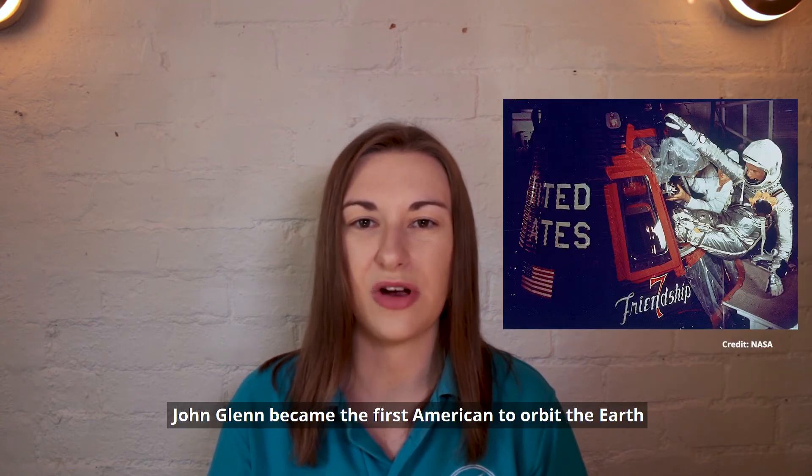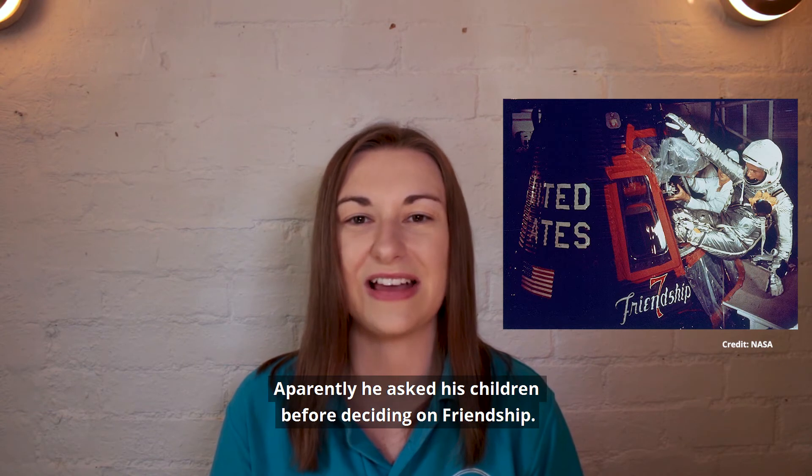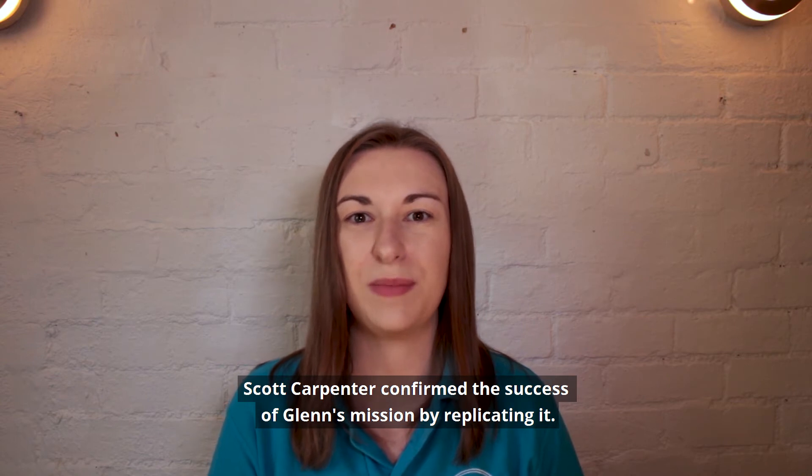John Glenn became the first American to orbit the Earth on his capsule Friendship 7. Apparently he asked his children before deciding on the name friendship. Scott Carpenter confirmed the success of Glenn's mission by replicating it.